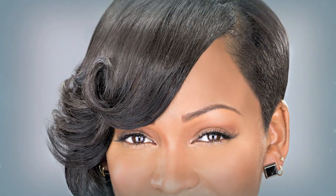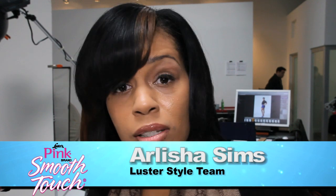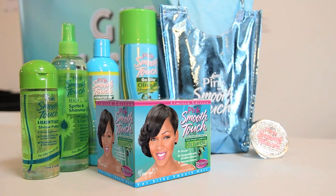I want women to take away from the Luster's Pink Brand Smooth Touch experience just feeling beautiful and confident, feeling like they can do anything — sky's the limit. Megan is wearing a very edgy and chic style that can be maintained at home. Today's young woman between the ages of 16 and 24 definitely likes body, hair that moves, and chic and trendy styles — and Luster's Smooth Touch Relaxer System definitely offers that.